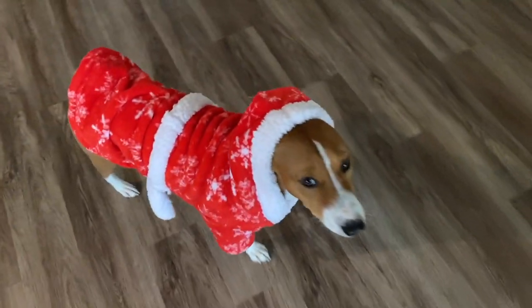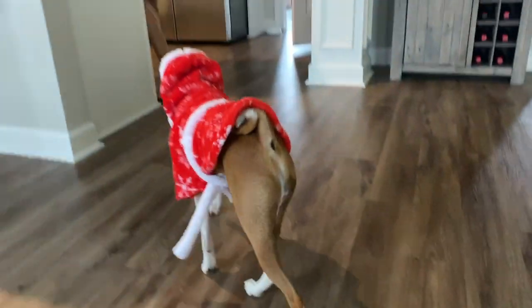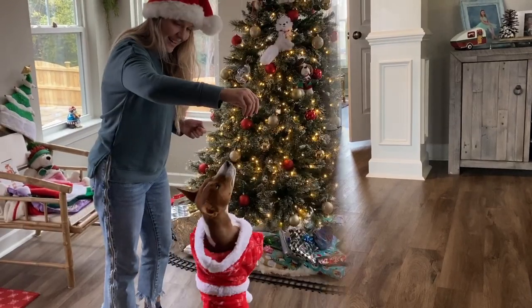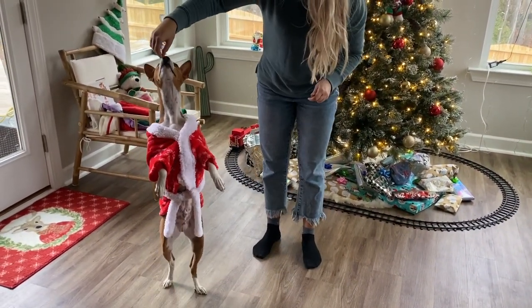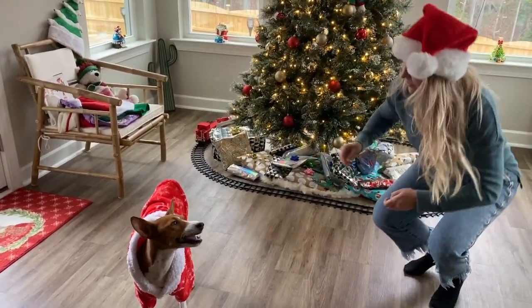Look how cute he is in his Santa Claus outfit! Phoenix is loving it and totally rocking it — dancing Santa Claus Phoenix! Okay Phoenix, what else can you do?